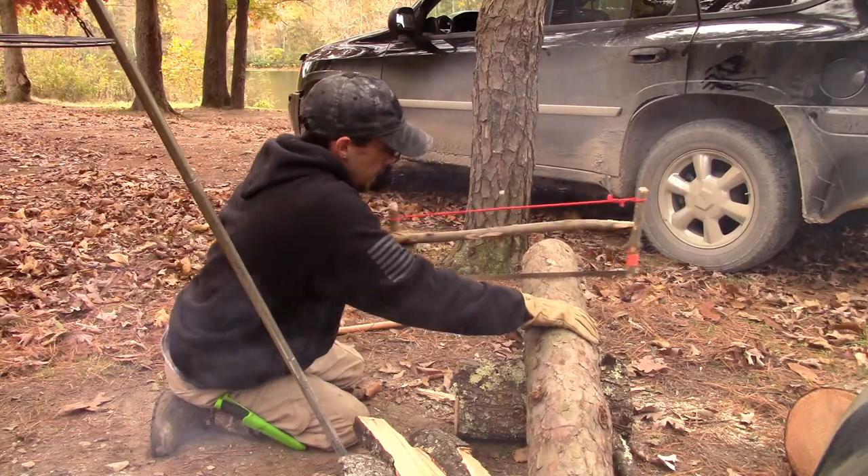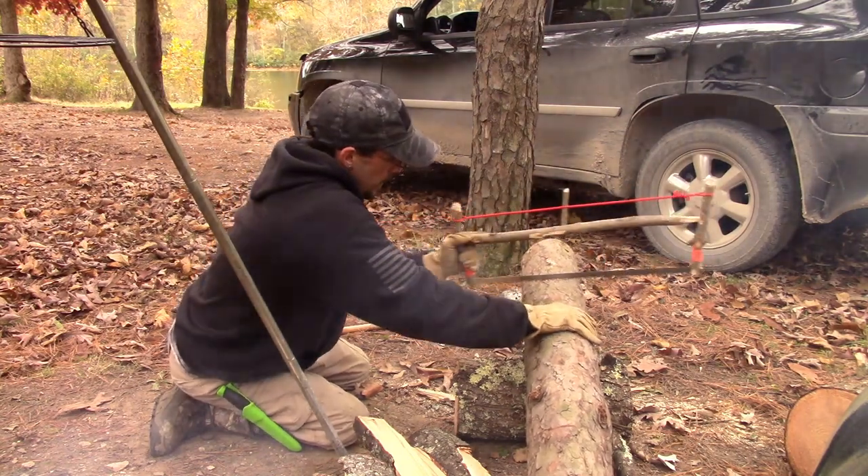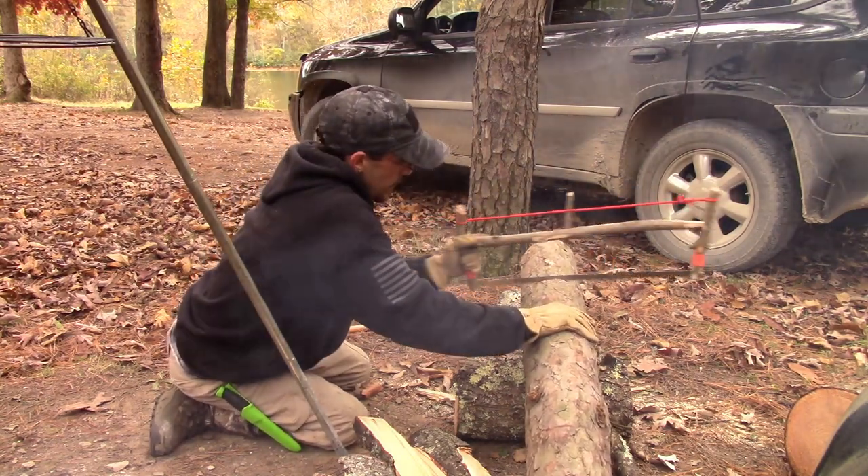My buck saw is downstairs. Since I'm a gimp I don't want to run all the way down and get it, so we'll flash to a little clip of me using it right now. I made my buck saw — pretty cool, link in the description.